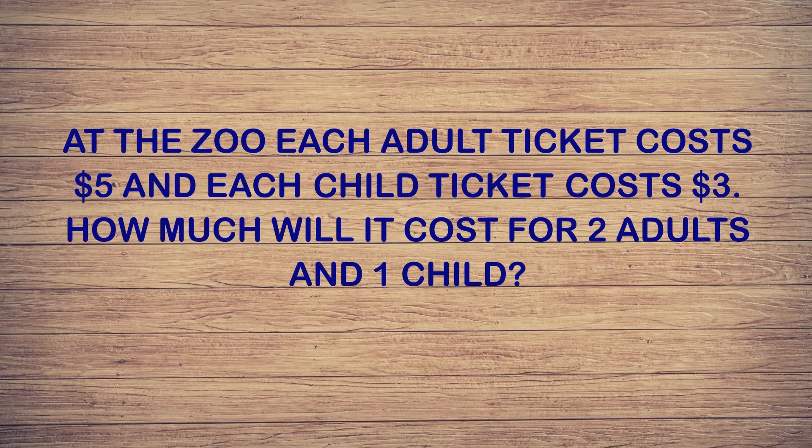The first thing we want to do is find the question — what is the problem asking us to find? The last sentence tells us we need to find out how much it will cost for two adults and one child at the zoo. Now we can start figuring out the first step. The first step is to find out the cost of both the adult and child tickets individually.